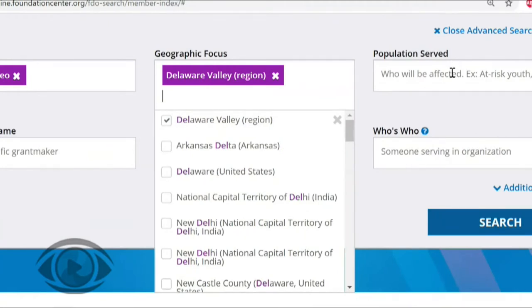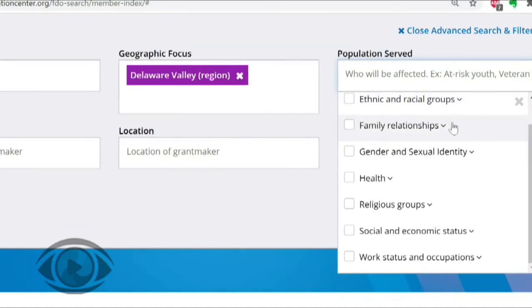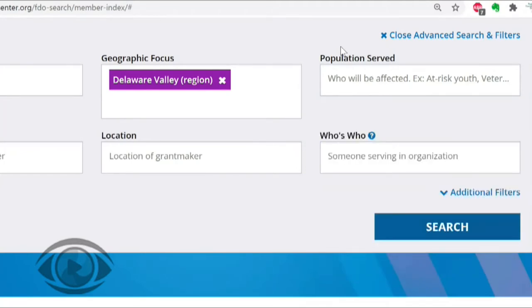Population served allows us to include a population that is featured in our project or the audience that we're trying to reach. With populations, you can see that we can include things like age groups, ethnic and racial groups, health, and social and economic status. Just like with the subject areas, each of these can drill down into more specific search terms. For our purposes today, I'm going to leave population served blank — I'm really just interested in getting a sense of the general field of funders interested in funding film and video.